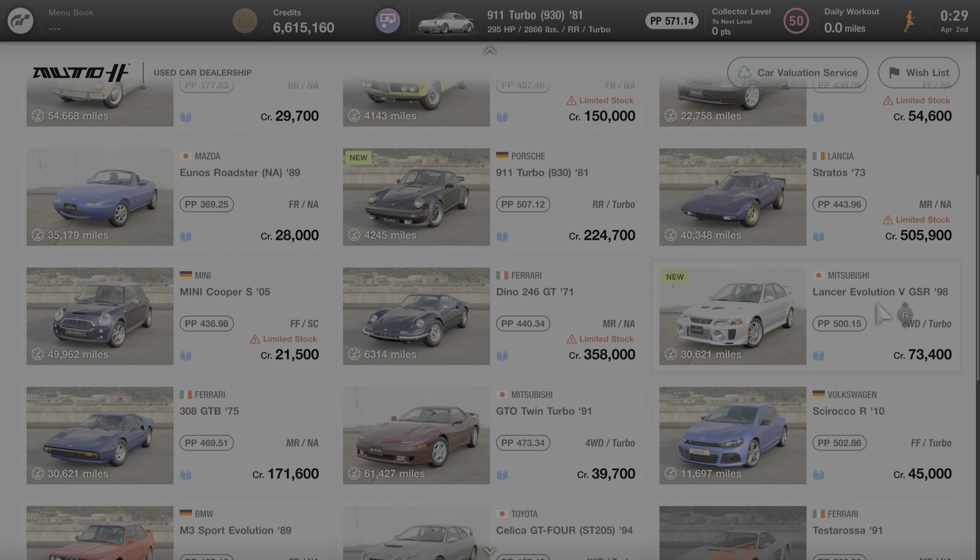Now, this car is only available for purchase at the used car dealer on GT7, and if you aren't familiar with the used car dealer, it rotates cars in and out of the dealership every day. So this car may or may not be available for you to purchase at the time that you watch this video, but it will eventually rotate back into being available for purchase again in the near future, so be sure to check back often for its availability.